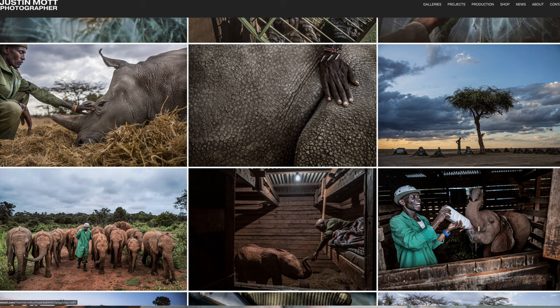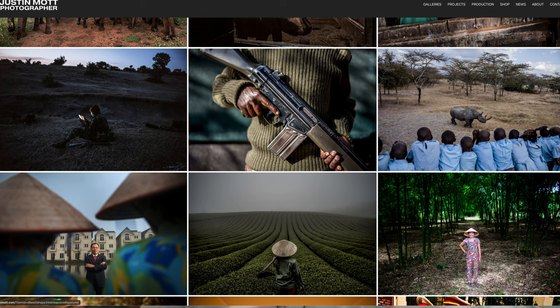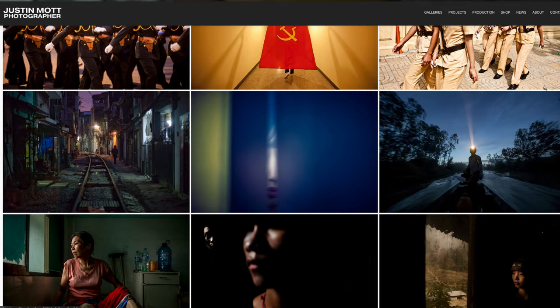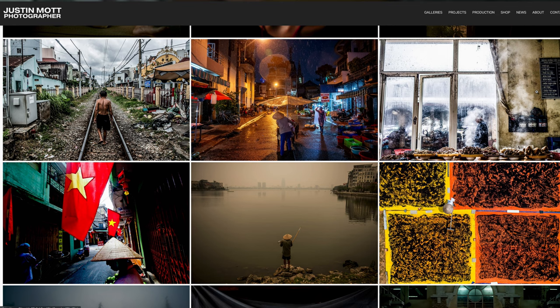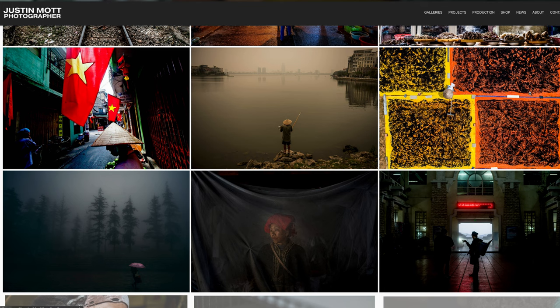justinmott.com is my website for editorial, documentary, and assignment photography and personal projects. That's what I lead with, and that changes as I change as a photographer. I analyze my work every year, think about what I shot and what I want to promote moving forward. I use a collage format and lead with my wildlife photojournalism work — little snippets of each story, some New York Times assignment work, travel, and Vietnam content.